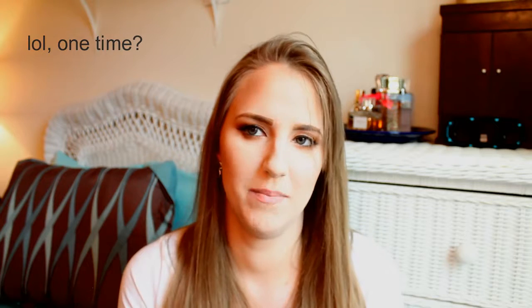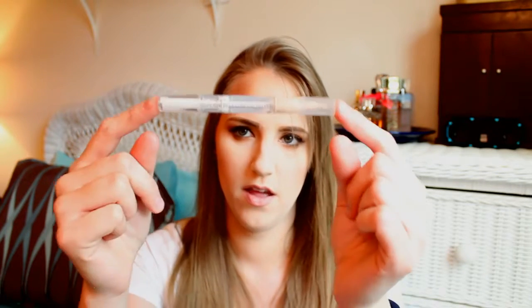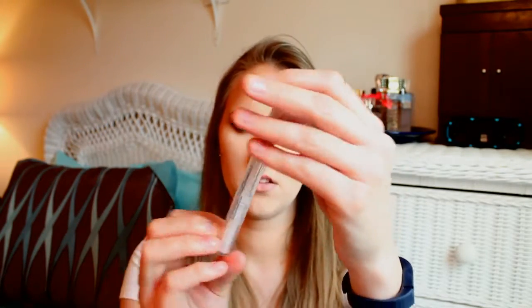At Walgreens a couple months ago, I found that Wet n Wild had new stuff — they had this highlighting and concealing pen. I've used it quite a bit; I use it every time I do my makeup under my eyes to highlight and conceal. It makes it look so much brighter and more awake. It's very blendable, very creamy — you just twist it up and it's like four or five dollars.